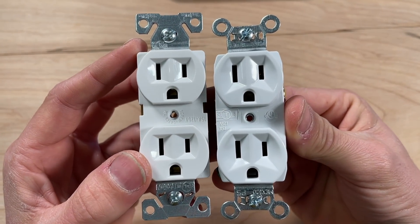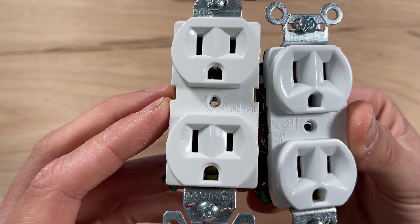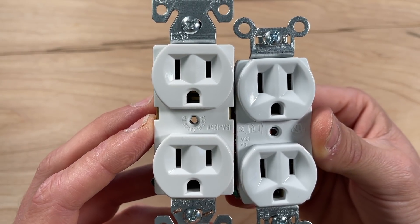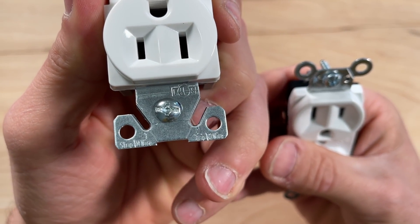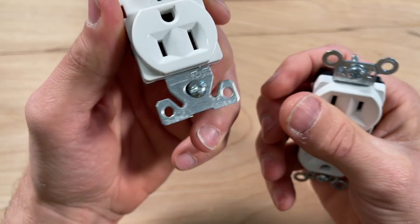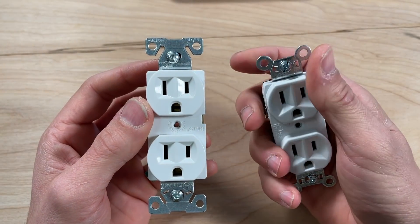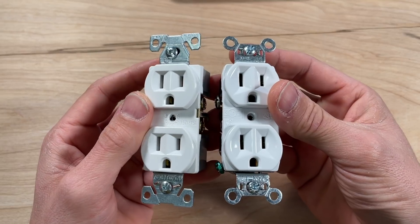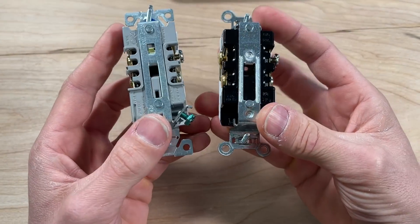Two features that Eaton has that Legrand does not: first, a screw catch feature in the middle — little plastic flaps grab onto the screw when you're mounting your faceplate, so you don't have to thread the screw in to get the faceplate to stay, which is handy during installation. Second is the wire stripper built into the yoke — 14 gauge on one side, 12 gauge on the other. As one commenter put it, if you were on the third floor and left your strippers in the basement and only had one wire to strip, you might use it — but otherwise it's more of a gimmick than a truly handy feature.